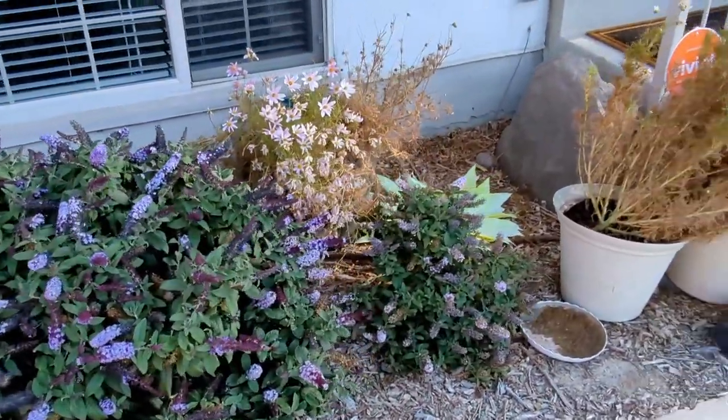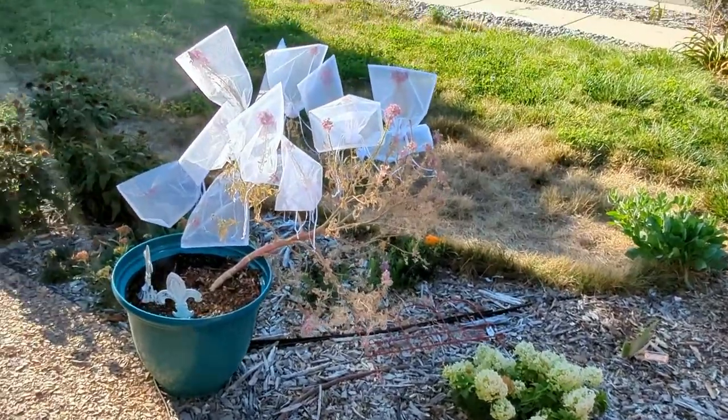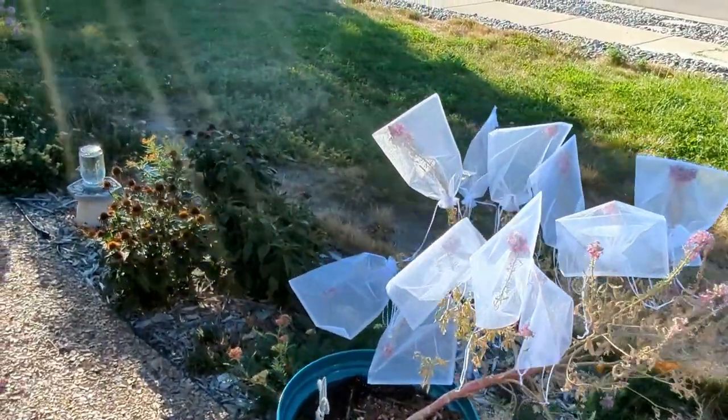The annuals are checking out for the season. Trying to get some seeds off of the cleome — we'll see.